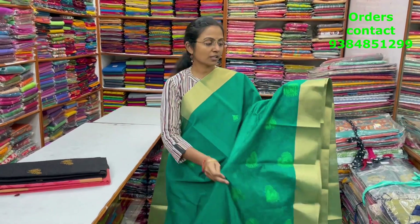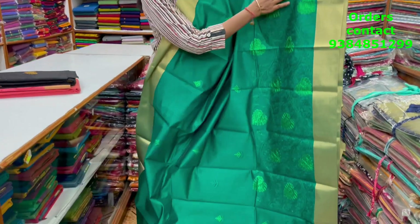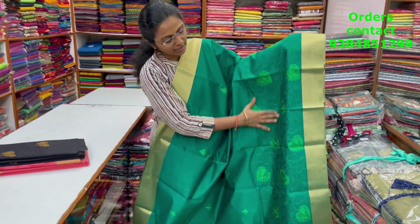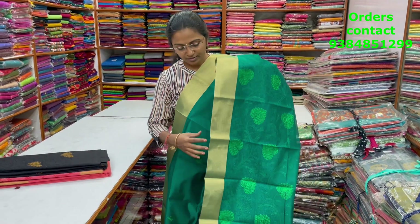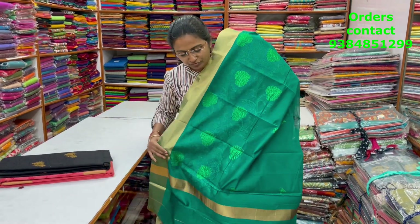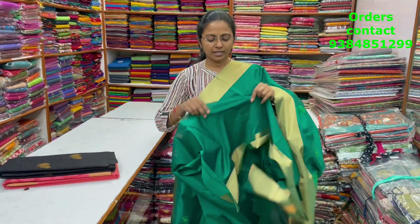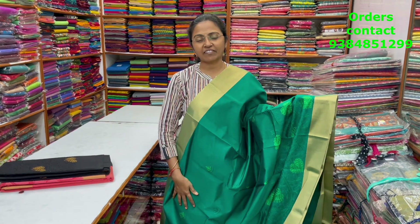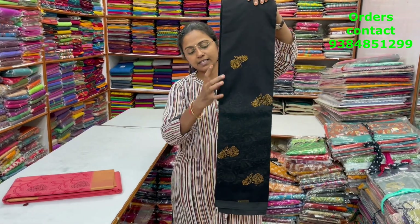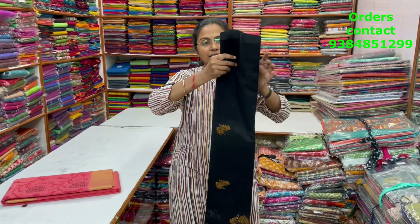A very nice Kora silk cotton saree with lovely embroidery work — a nice green combo with zari borders on both sides and a beautiful embroidery design in the border running through the body in a monotone shade. The pallu is shown, the blouse is a plain blouse, and the price of this saree is ₹1070.